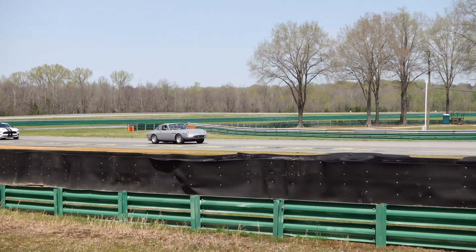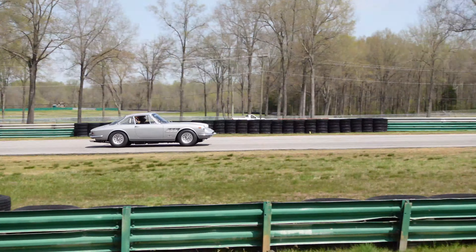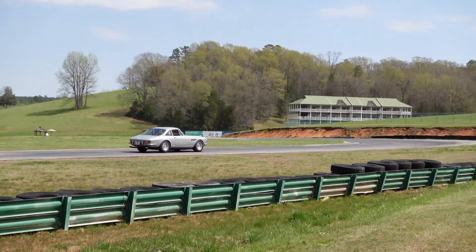330 GTC — she's going. What's interesting is that the 330 GTC is worth roughly $600,000, and he's out here tracking it, so I think that's really cool, really respectful. Obviously, he's in the green group right now, which is the beginner group. Still, it's out here on track at VIR — such a historic track. It's actually really cool, and I respect him for that.